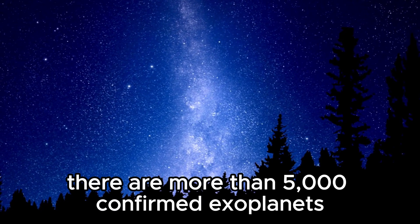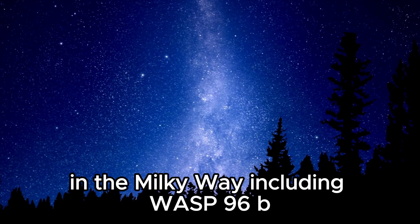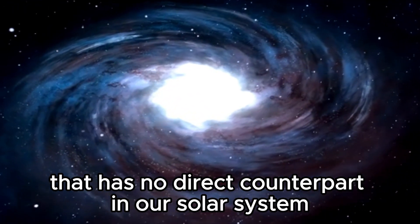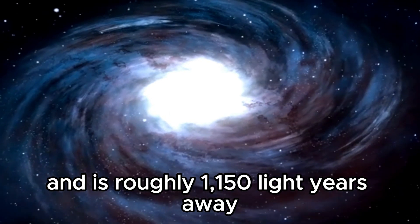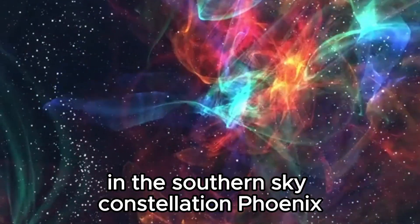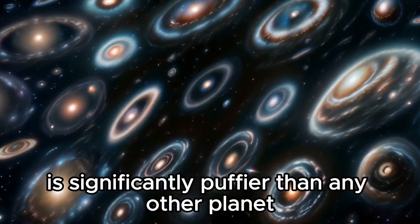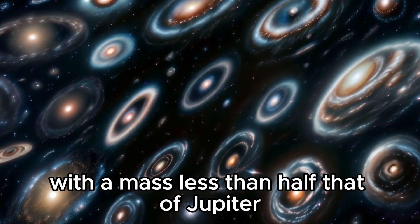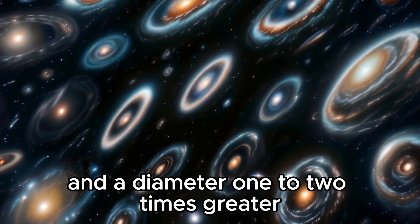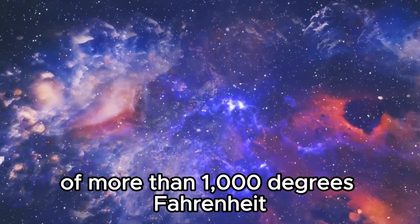There are more than 5,000 confirmed exoplanets in the Milky Way, including WASP-96b. It represents a type of gas giant that has no direct counterpart in our solar system and is roughly 1,150 light-years away in the southern sky constellation Phoenix. WASP-96b is significantly puffier than any other planet orbiting our sun, with a mass less than half that of Jupiter and a diameter one to two times greater. It is also noticeably hotter, with a temperature of more than 1,000 degrees Fahrenheit.